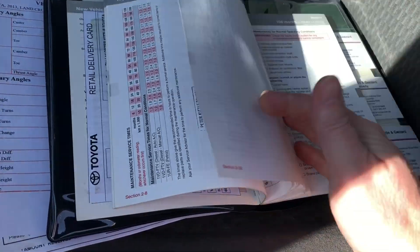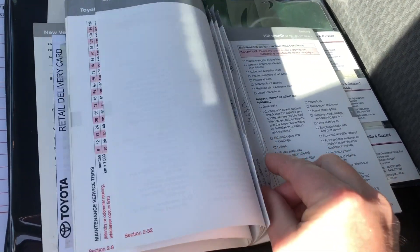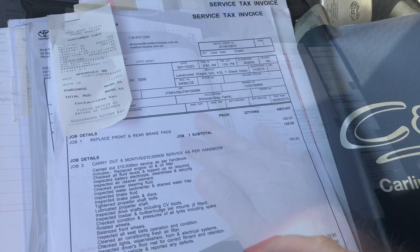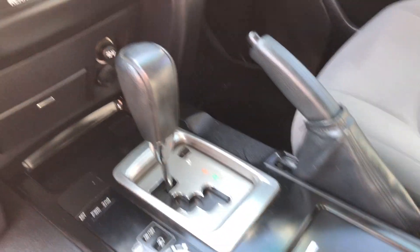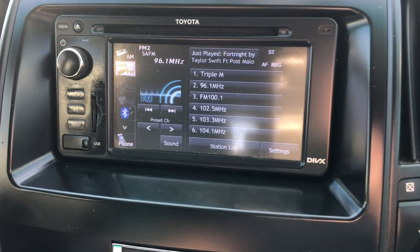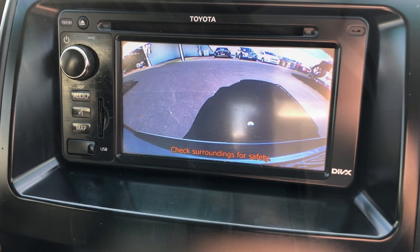It obviously has the two keys — they're a smart key or proximity key, so press-button start. It is automatic transmission and it's got dual-zone climate control as well, which is great. It's got the little touchscreen which does have sat nav and a reversing camera. You can Bluetooth your phone up to that also and pop the car into reverse to activate the reverse camera.